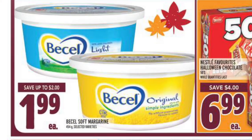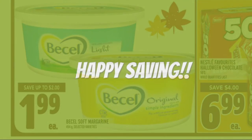The Becel margarine was $1.99 — I price matched the Metro ad where the 454g size is on sale. I did think I was going to apply a $1 off coupon making it 99 cents, but then realized that coupon was for the one-and-a-half pound container. Still a good price overall since I did need it.